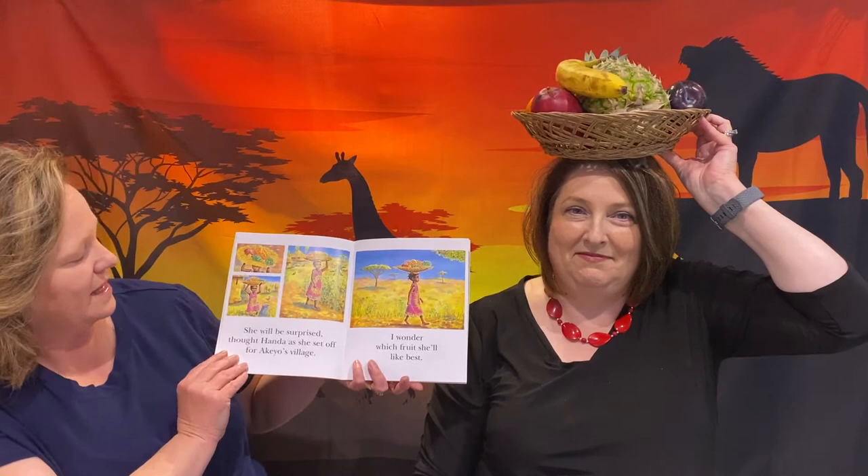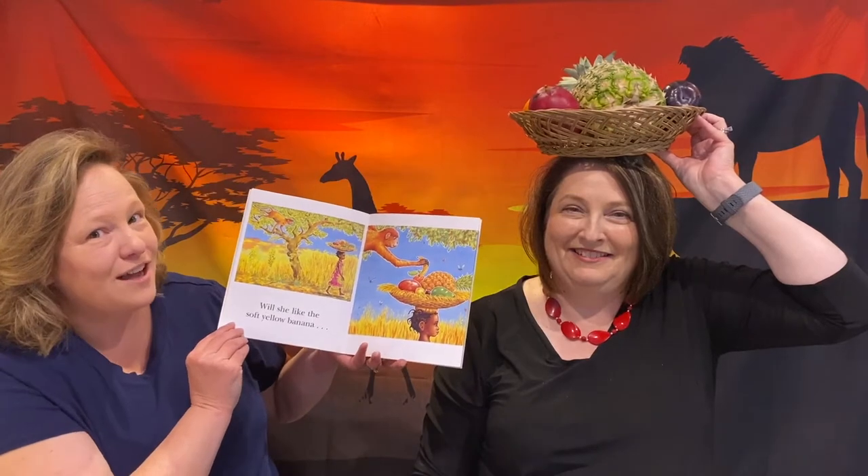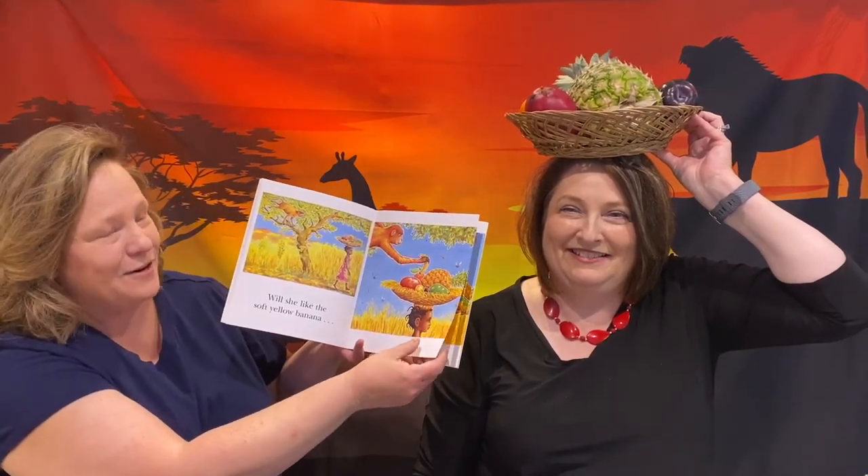Let's take a look at the book Handa's Surprise. Handa put six fruits in a basket for her friend Akio. She will be surprised, thought Handa, as she set out for Akio's village. I wonder which fruits she'll like best. Will Akio like the soft yellow banana? Oh look at the monkey in the tree — he's going to get the banana. Handa walks on, not realizing the monkey got the banana out of her basket.